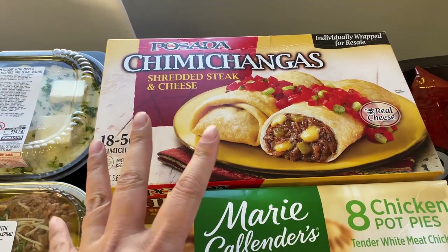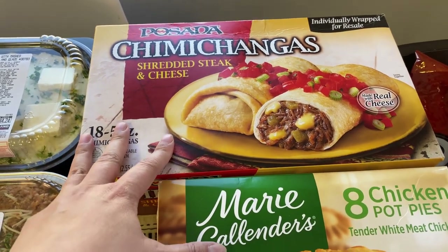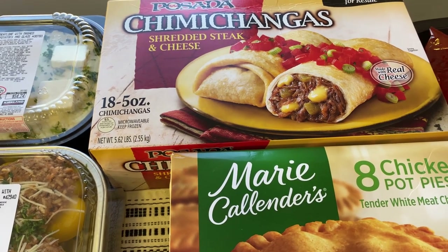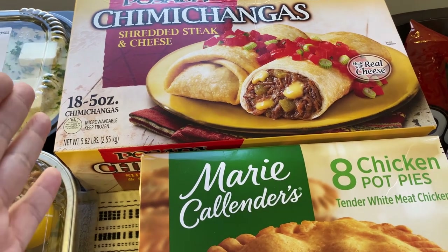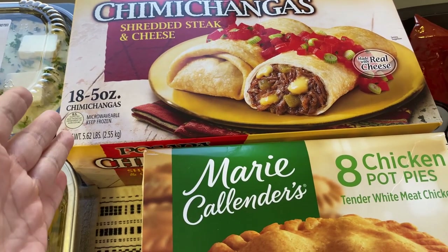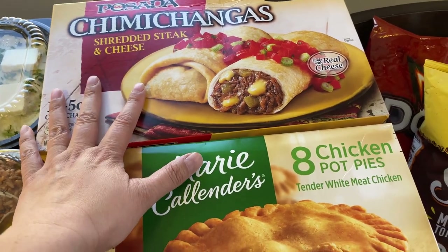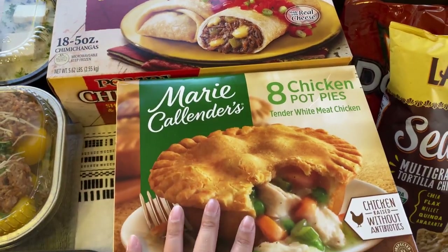Over here, I try to get some frozen foods for my daughter for her lunch — it's just easier. She's doing online school right now, so she just comes downstairs and prepares her lunch while I'm upstairs doing my work. This is a lot easier than cooking for her midday.